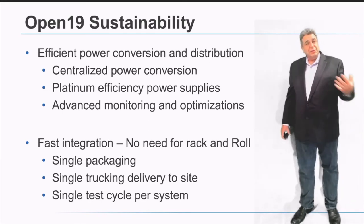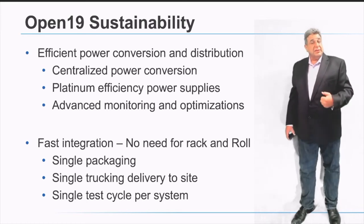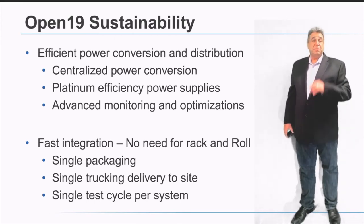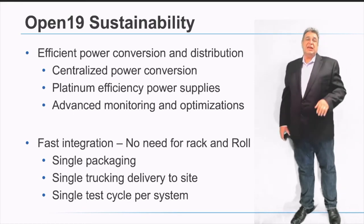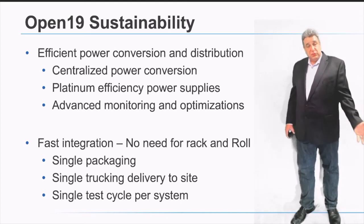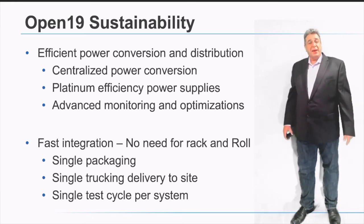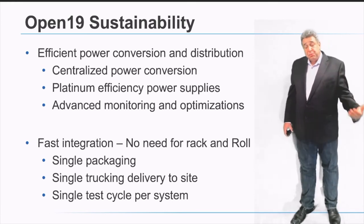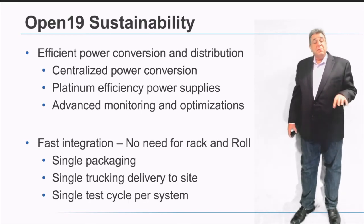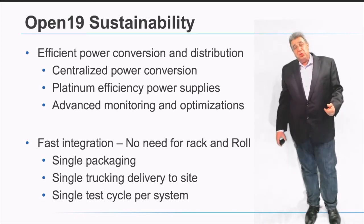The second sustainability dimension is fast integration. In traditional data centers using rack and roll, servers and racks are packed twice, tested three times, shipped three times, and powered on only after about seven stages of packing, unpacking, and shipping. With Open19, because rack and roll is no longer required and on-site integration is very fast, there is a single cycle of shipping, a single cycle of unpacking, and a single cycle of testing. That represents tremendous savings across tracking, testing, packaging, and waste — eliminating multiple aspects of data center waste and enabling much greater efficiency.